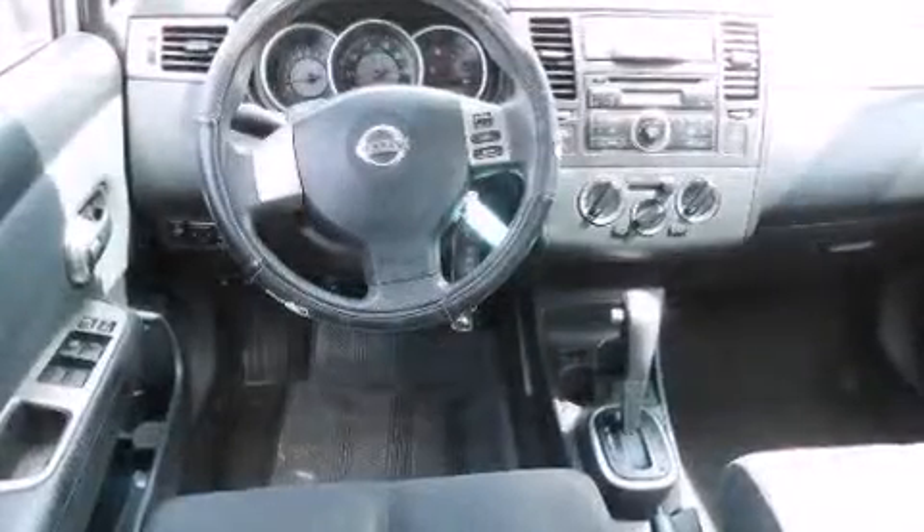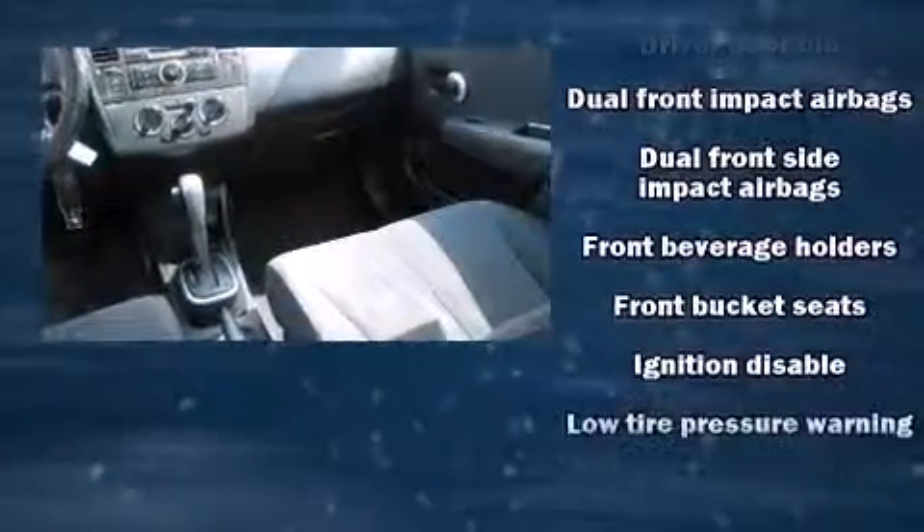Nissan also prioritized safety and security by including anti-whiplash front head restraints, ignition disabling, and side curtain airbags that provide rollover protection.